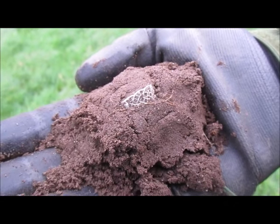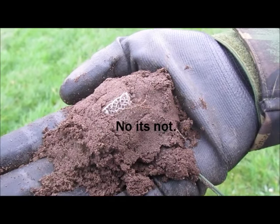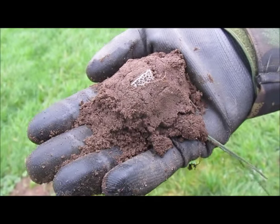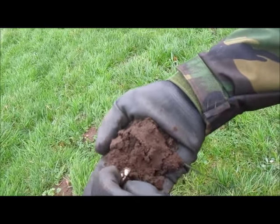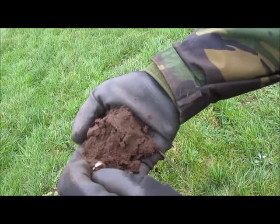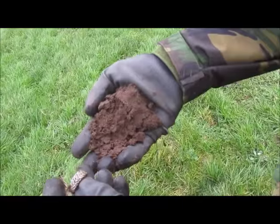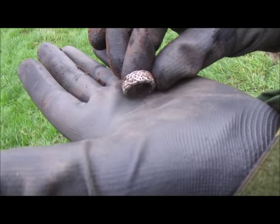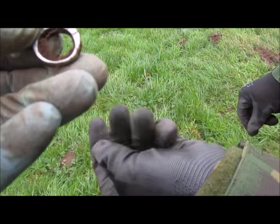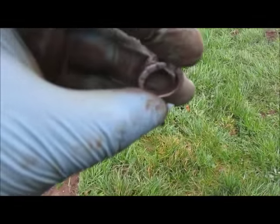I don't know if it's Viking but it could very well be. Let's get it cleaned up and take it out. Look at the pattern on it — that's not modern, mate. That's an old one. I'm sure that's really old. What a fabulous find.